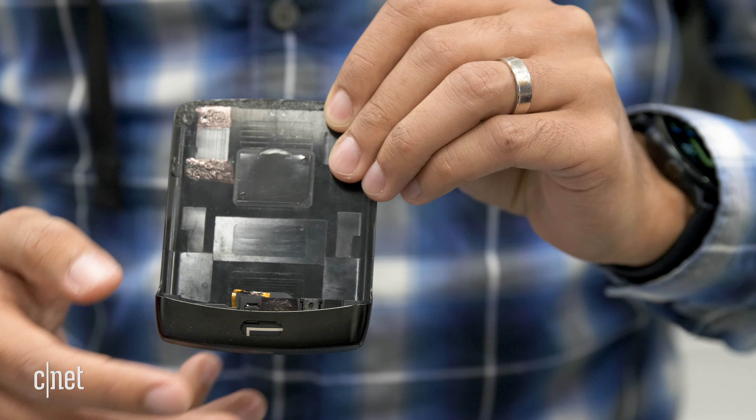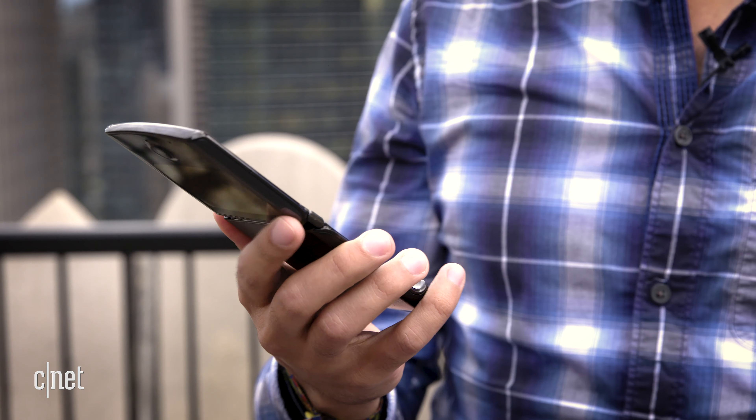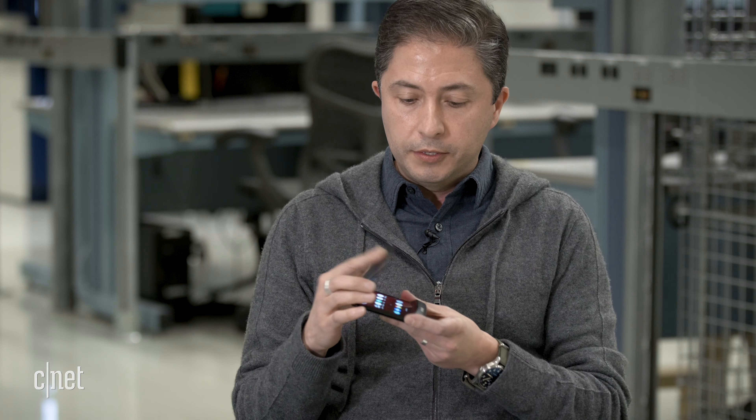The use of the chin really allowed us to have a compact device and also house a lot of tall components that otherwise would have made the device bulkier and thicker. Consumers constantly told us the pain point they wanted to solve was pocketability and portability, so we knew we had something very compelling once we figured out how to close it in this way.